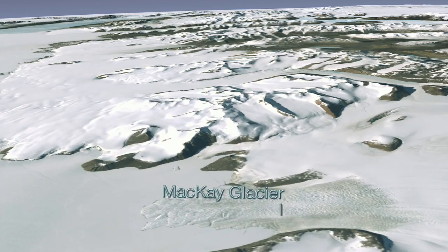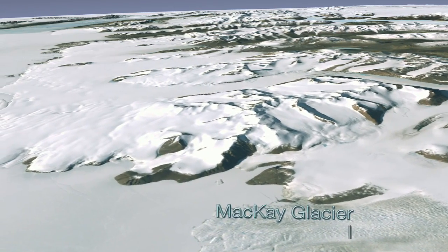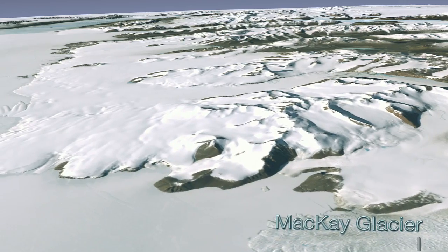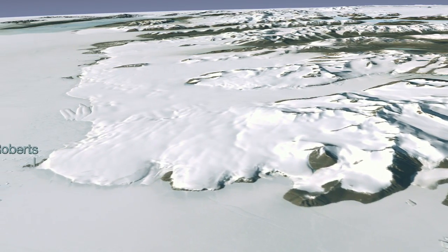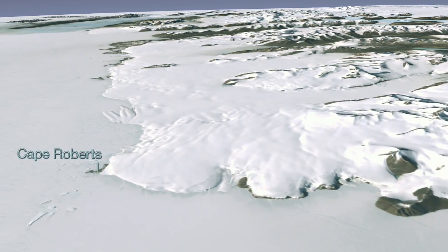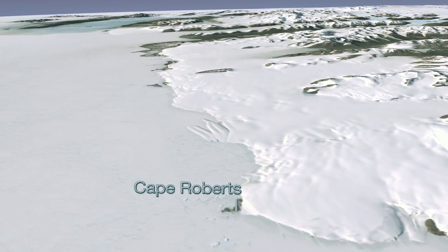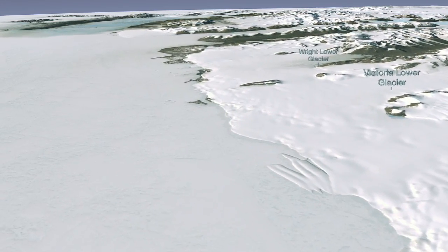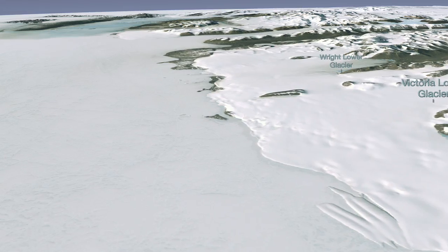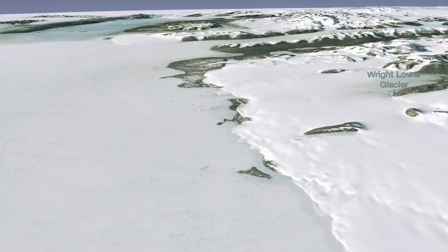To create the images, data visualizers combined actual field data measurements and LIMA satellite imagery over a digital elevation model to give a three-dimensional effect. As we move further inland, you can begin to see that Antarctica is much more than an endless plain of snow. You might be surprised to learn how diverse the terrain actually is. The ground beneath the Antarctic ice sheet is a mixture of mountains, plains, and ocean basins.